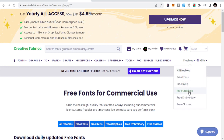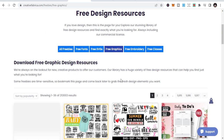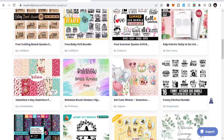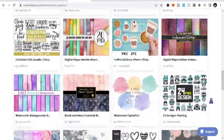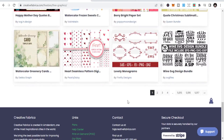There are also free graphics. In the free graphics section you can find SVG bundle designs, rainbow brush strokes, patterns, boho designs, and a lot more graphics that you can get absolutely free to use for your projects.